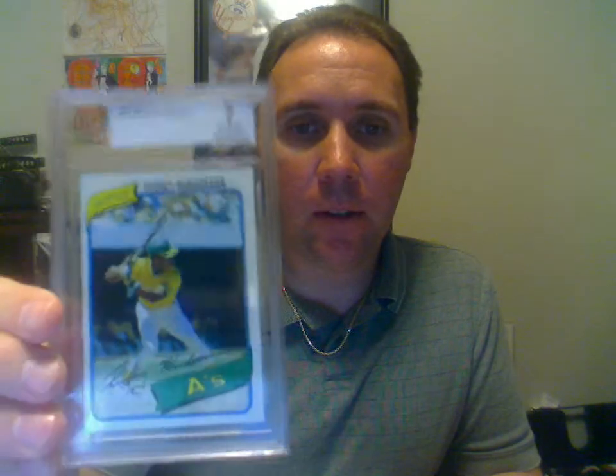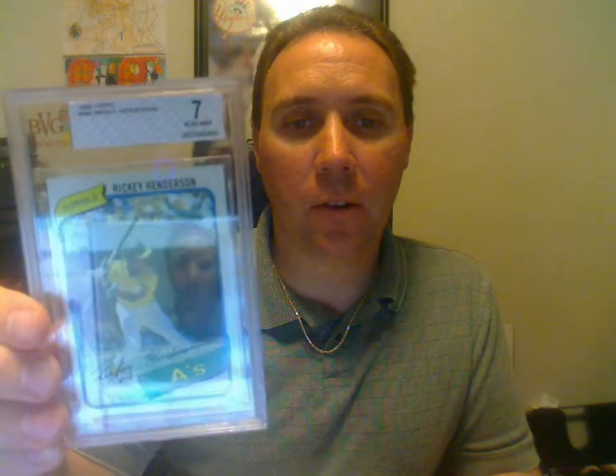First one here is a Rickey Henderson rookie. This is a 1980 Topps. Got a 7 on that. I guess that's not too bad — I haven't looked it up yet to see what all the other grades are, but it looks pretty good. Pretty happy with that one.